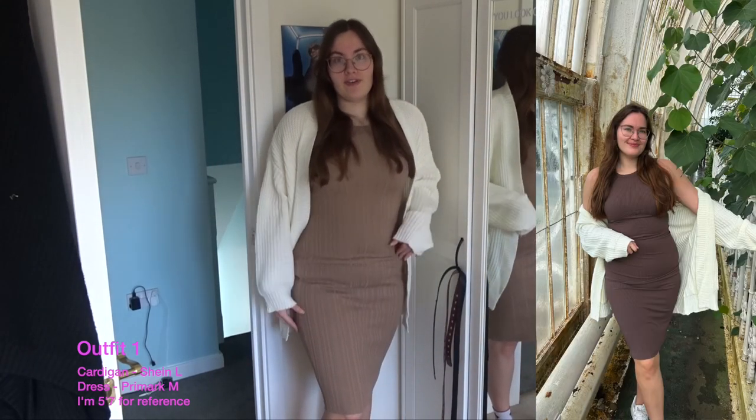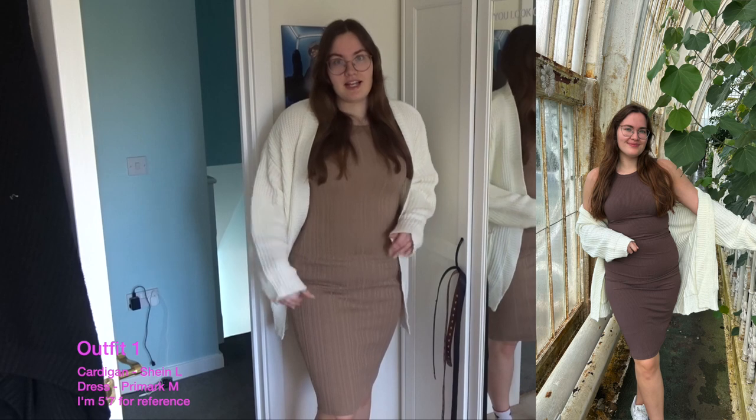I just think with a day like today — really nice and sunny but really windy — you can't go wrong. This dress is from Primark in a medium, and this cardigan is from Shein in a large, just to be nice and cozy and oversized. I also have a black cardigan and a more brown version of this dress, so if you want to go a bit darker you can do that.